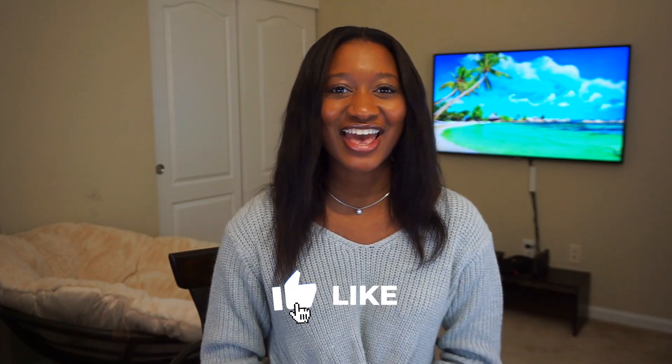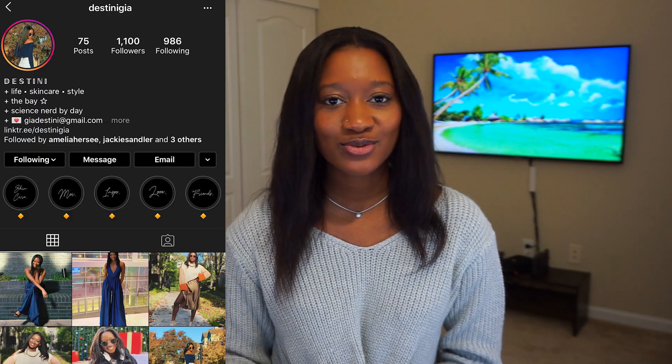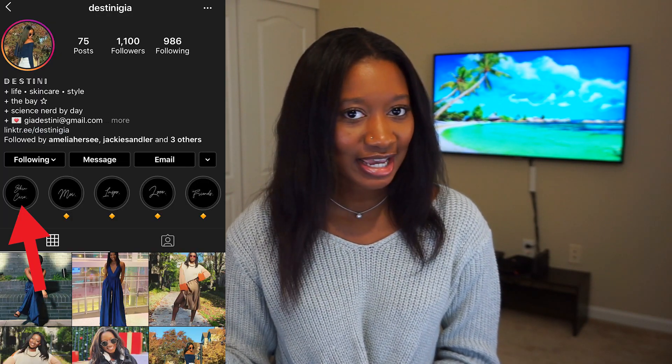Hey guys, my name is Destiny and welcome to my channel. If you have been following along with me on Instagram, I've been doing a lot of Fresh Face Friday posts, but I decided to try out a new platform and take it all to video. So today we're going to be answering a super fun question: what five products I would want with me if I were stranded on an island? So we're just going to jump right in and hit the first one.